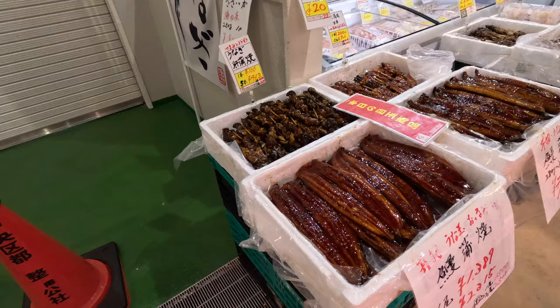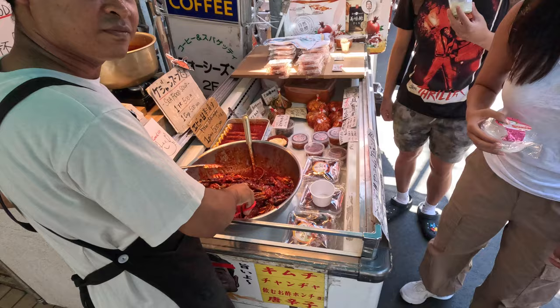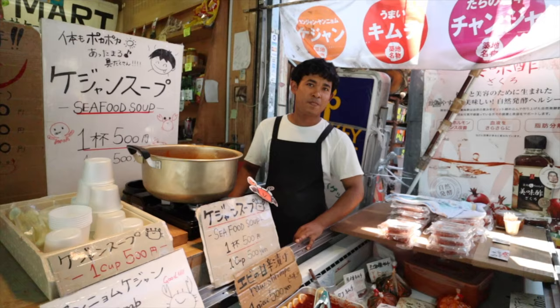We read that around this time of year eel is very popular in Japan and we see it all over — in almost every menu. That's one more thing we have to add to the list before we leave this market: try some eel. So eel, katsu, onigiri, and also king crabs.